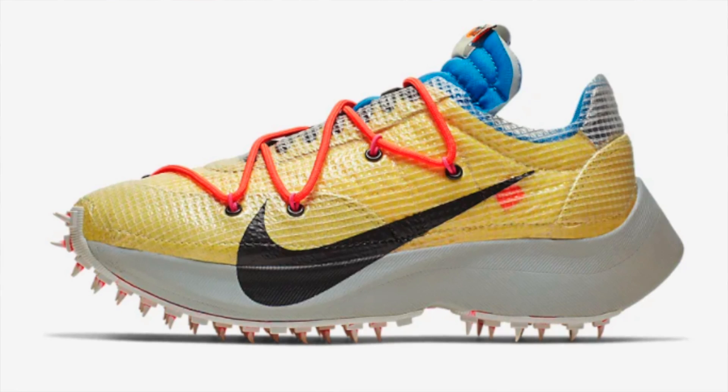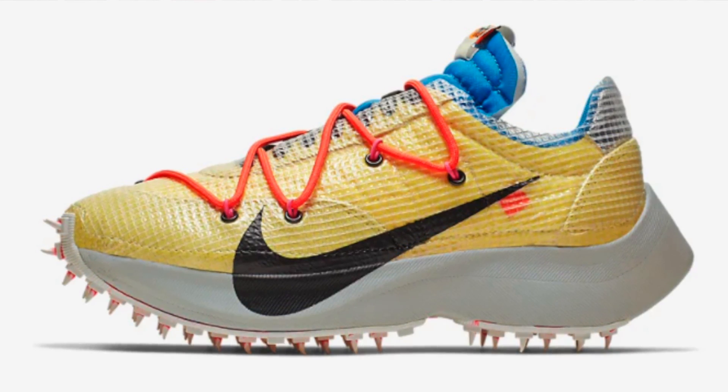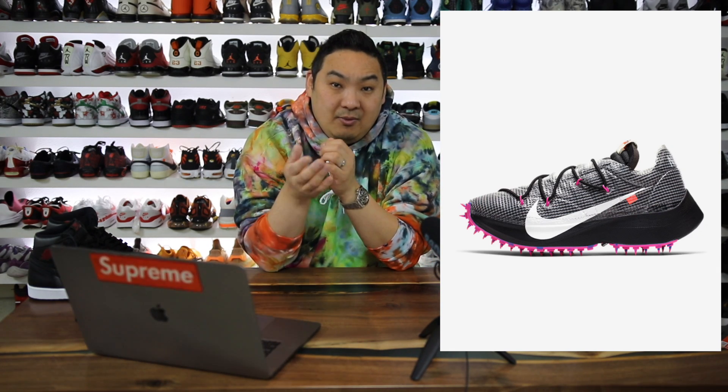The number 2 spot goes to the Off-White Vapor Streets. I'm surprised they put them on discount — the Waffle Racers are not discounted but these are. The yellow colorway is almost sold out, but the black and purple colorway has good sizes available. Retail is $190 and now they're on sale for $142. Not bad for an Off-White collaboration since we don't usually see those on sale, though personally I find this model too narrow.